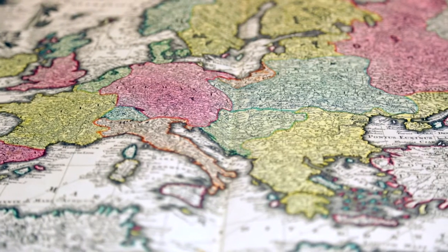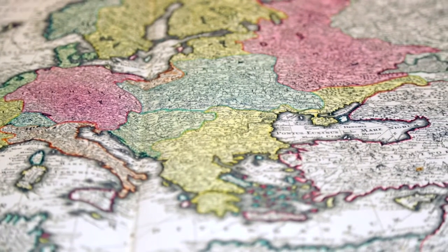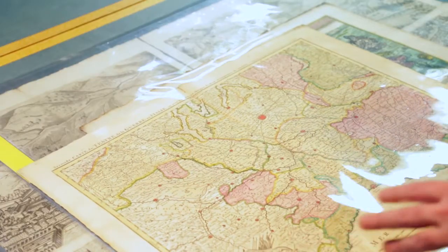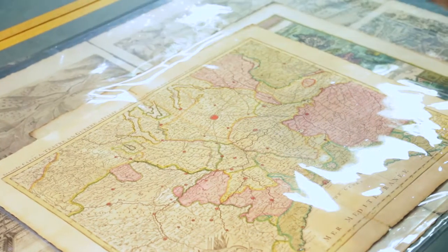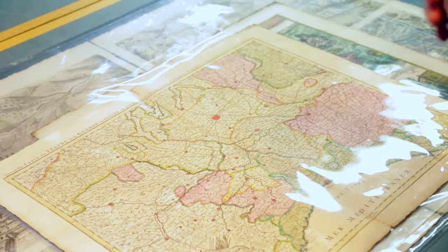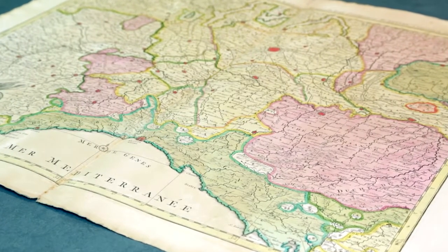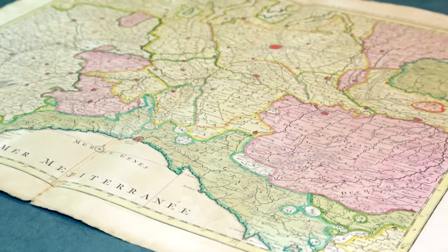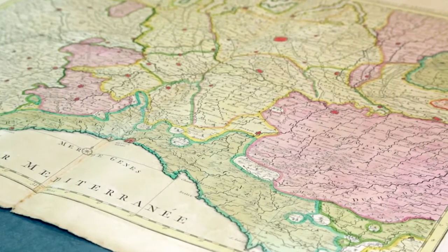Moving from the continental down to country level, here we have a very different type of map — this is of northern Italy, moving over into what would now be France. Right down to individual towns, villages, and roads are marked out, the boundaries are clearly delineated, and again we have just wonderful detail.